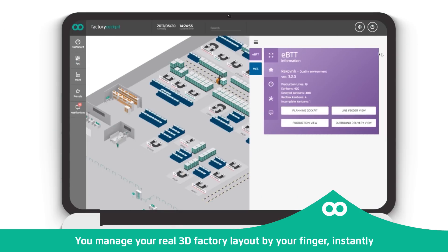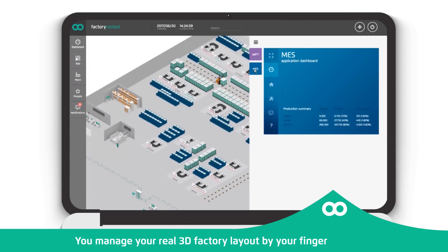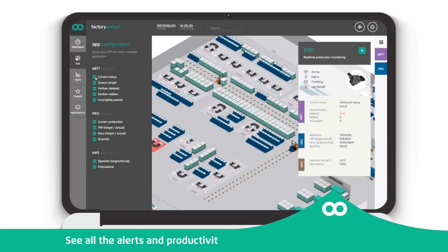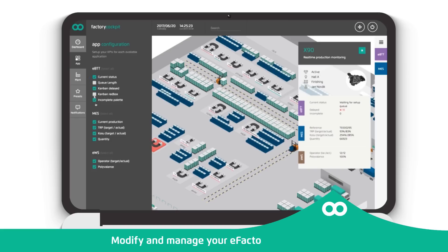You manage your real 3D factory layout by your finger, instantly. See all the alerts and productivity issues immediately on any device. Modify and manage your eFactory by your touch.